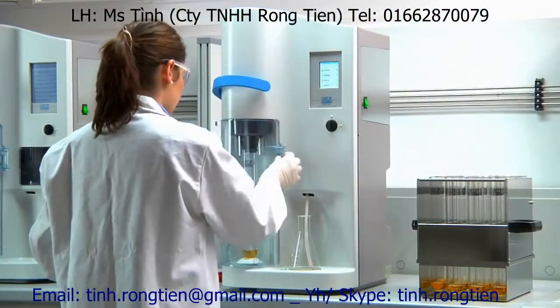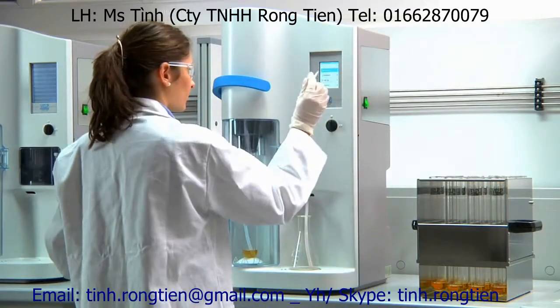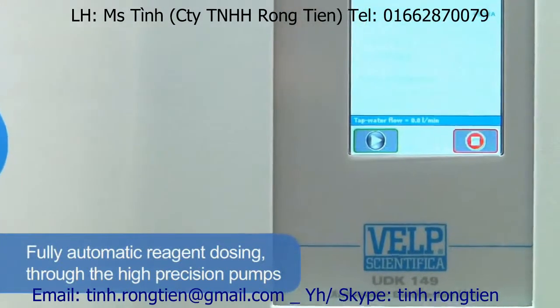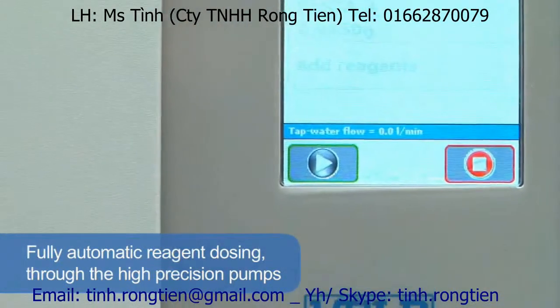The distillation takes place securely behind a transparent door. The unit ensures simple and safe operation with reliable analytical results, thanks to the fully automatic reagent dosing through the high-precision pumps.